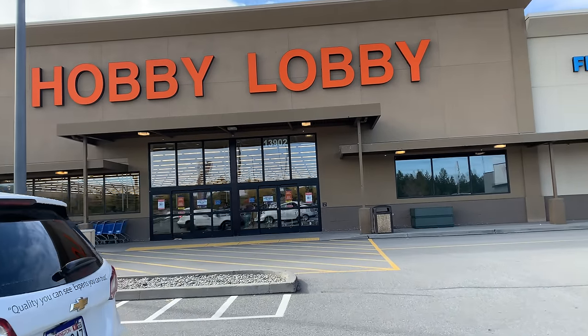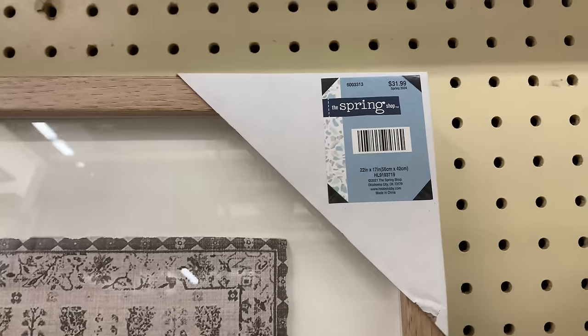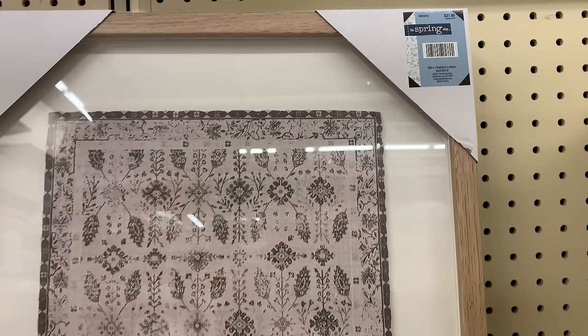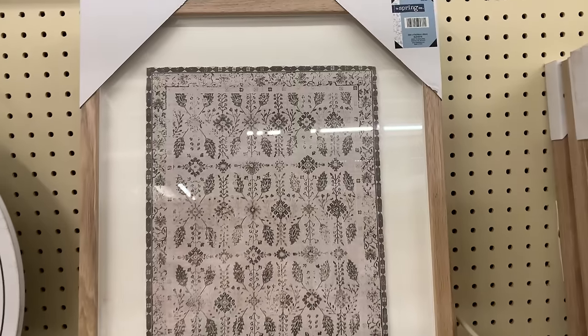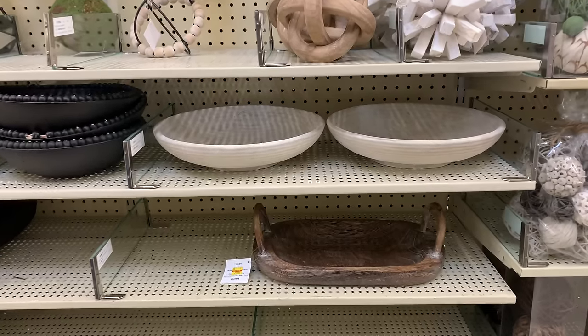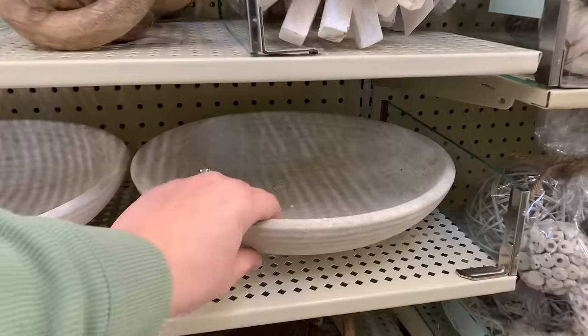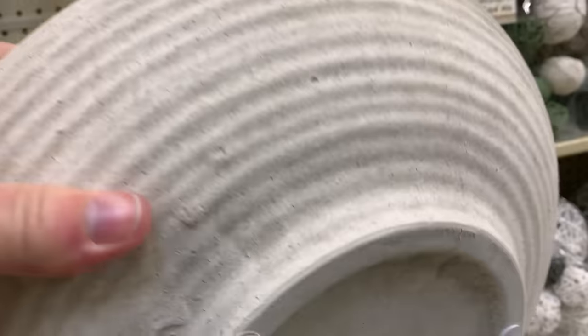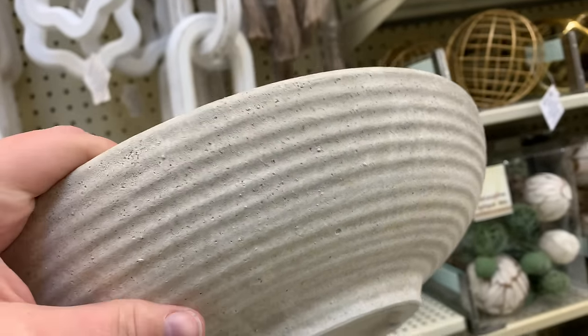Pulling up to Hobby Lobby and I'm starting off strong with this beautiful framed piece. All of the spring shop items were 40% off, so always shop your sales — never buy anything full price. When I came across this bowl, I was absolutely in awe. It was so stunning and it was on sale, so you better believe this piece came home with me.